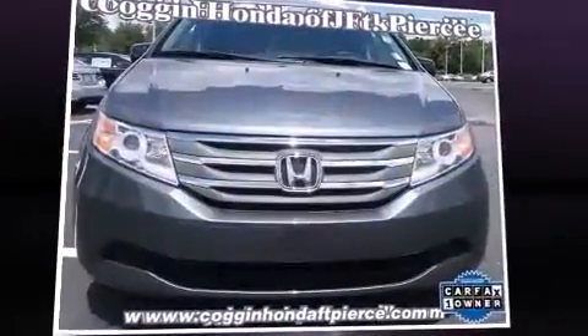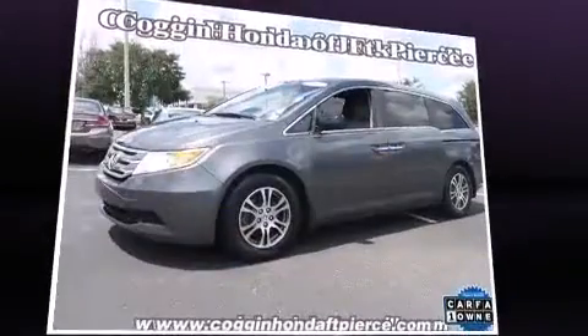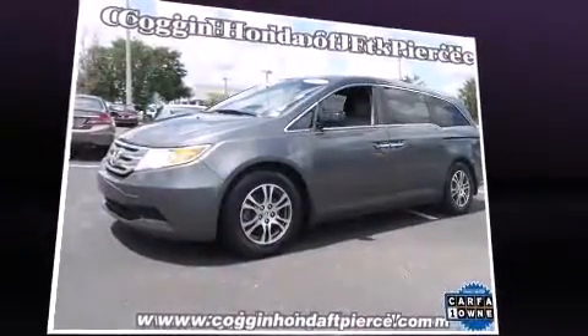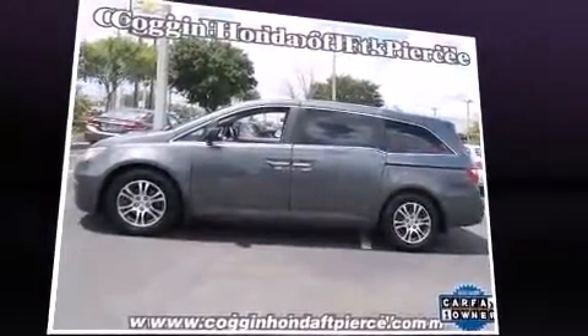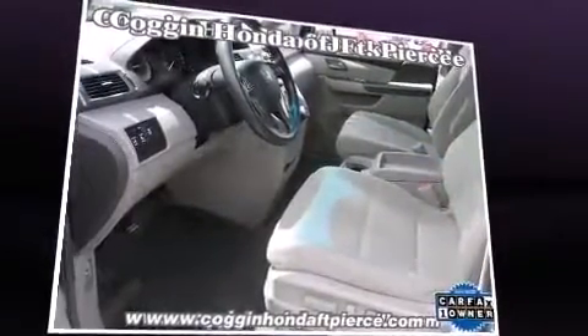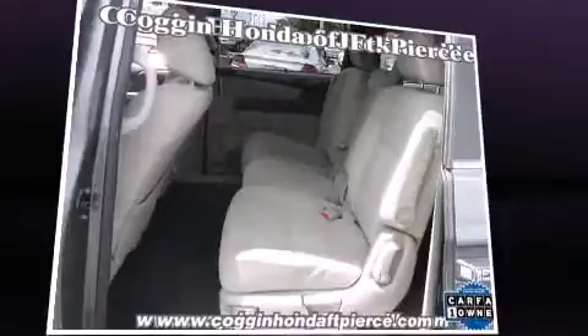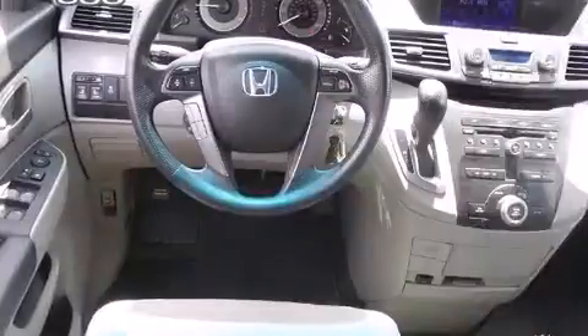Experience driving perfection in the 2012 Honda Odyssey. It features a front-wheel drive platform, an automatic transmission, and a 3.5-liter six-cylinder engine. This model accommodates eight passengers comfortably and provides features such as front and rear reading lights, a tachometer, speed-sensitive wipers, an outside temperature display, a removable floor console, and cruise control.